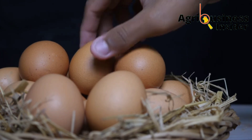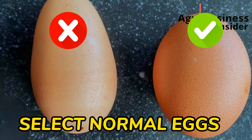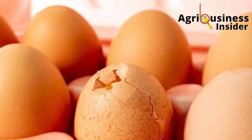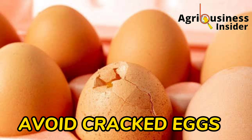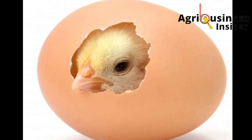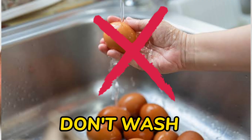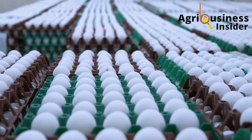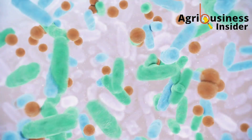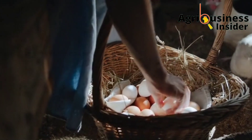Which eggs do you choose for incubation? Number one, select only normal eggs in terms of size and shape — any abnormal sized or shaped eggs should not be used for incubation. Second, avoid cracked eggs; even tiny hairline cracks mean the egg should not be used, as the probability of hatching is very low. Do not choose dirty eggs, and also do not wash them, because washing removes the egg's protective layer on the shell that prevents bad bacteria from entering.